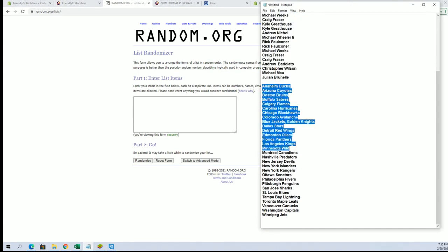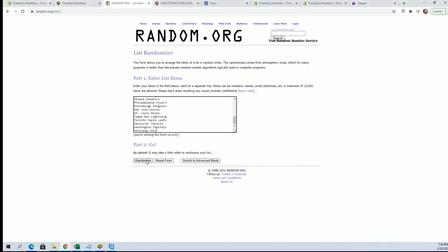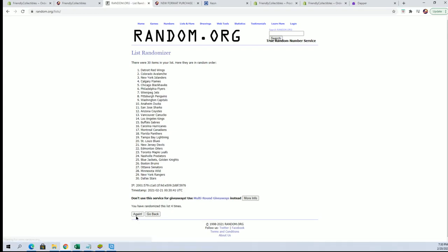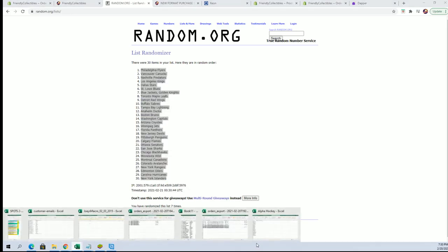Joe T, be careful with the jokes, man. For real, please. Alright, Flyers to the Islanders.